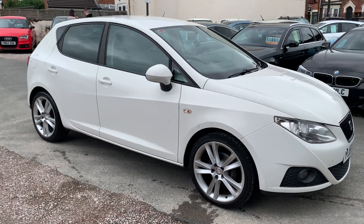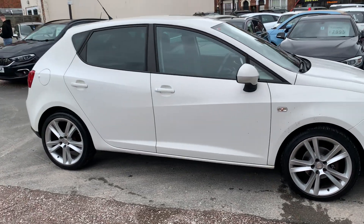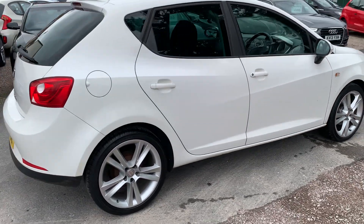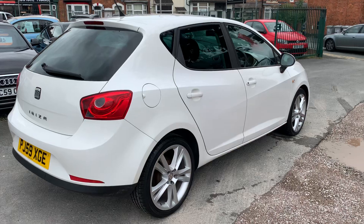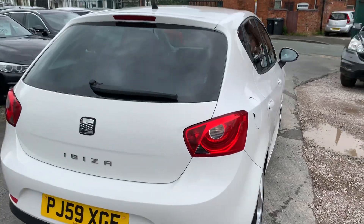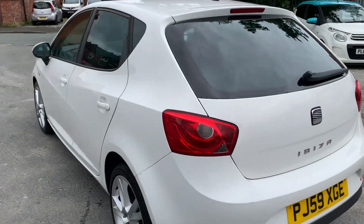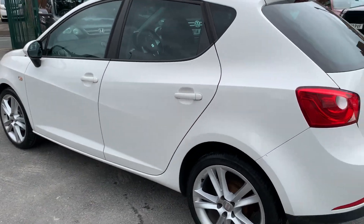Hi, it's Rich at D&C Car Sales in Crewe. I'm just going to do you a quick walk around video of our Seat. I've got the car running so you can get a bit of a feel for it and we'll walk around all the bodywork. I'll show you inside. As you can see, the bodywork looks in really, really clean condition. The car drives great. It's nice and tidy inside as well.